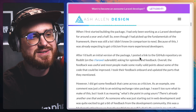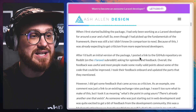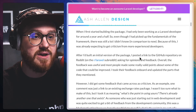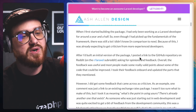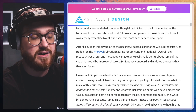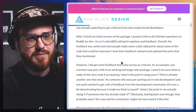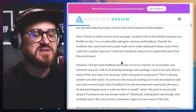One: learn to take criticism. When I first started building the package, I had only been working as a Laravel developer for around a year and a half, so even though I had picked up the fundamentals of the framework, there was still a lot I didn't know. Because of this, I was already expecting to get criticism from more experienced developers. After I'd built an initial version of the package, I posted a link to the GitHub repository on Reddit, on the Laravel subreddit, asking for opinions and feedback. Overall, the feedback was useful and most people made some really valid points about some of the code that could be improved. I took their feedback on board and updated the parts that they mentioned.